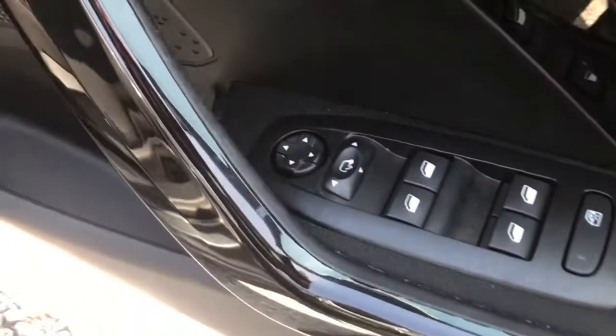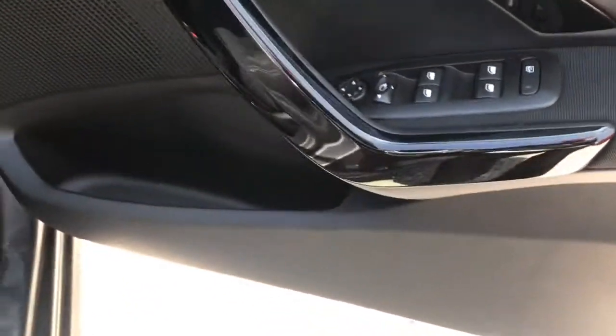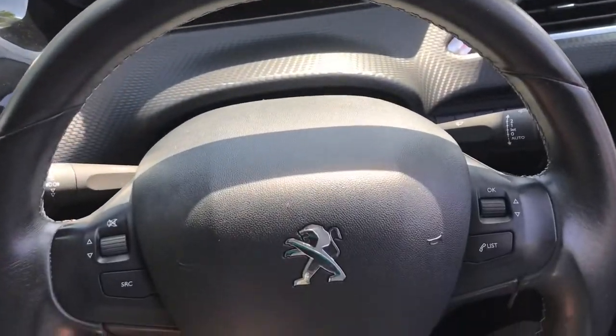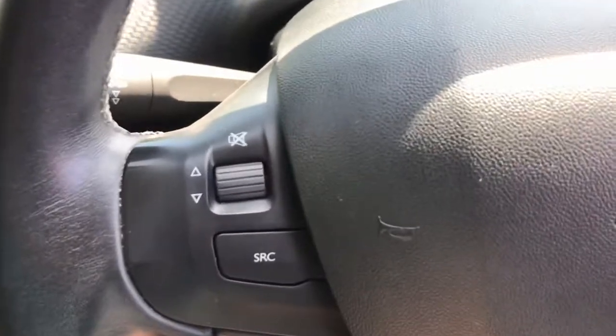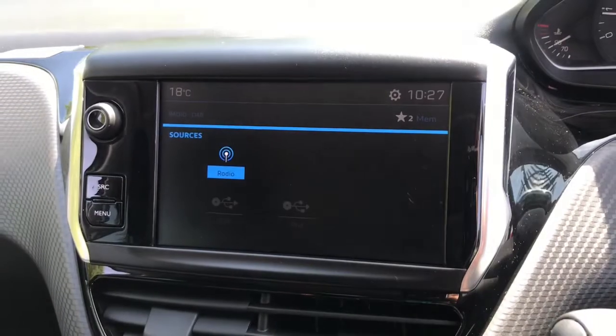On the driver's door it does have the electric adjustment for the wing mirrors, the four electric window controls, and a storage compartment just at the bottom. Inside the vehicle we have the leather multifunction steering wheel. To the left it does have volume up or down, mute, and pressing the SRC button will bring up different music sources.